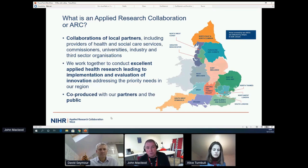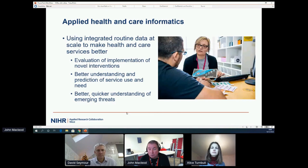Applied Research Collaborations, for those less familiar with the concept, are NIHR-funded infrastructural entities that cover the whole of England. There are 15 of them, and they exist to support applied health research. They're collaborations between people who provide health and social care services, people who commission services, universities, industry, and third sector organisations. We work together to co-produce applied health research, mainly related to the evaluation of innovation implemented in the health and social care system, addressing priority needs both regionally and super-regionally. ARC West has responsibility for national leadership around applied health and care informatics, and in that regard we work with HDR UK.